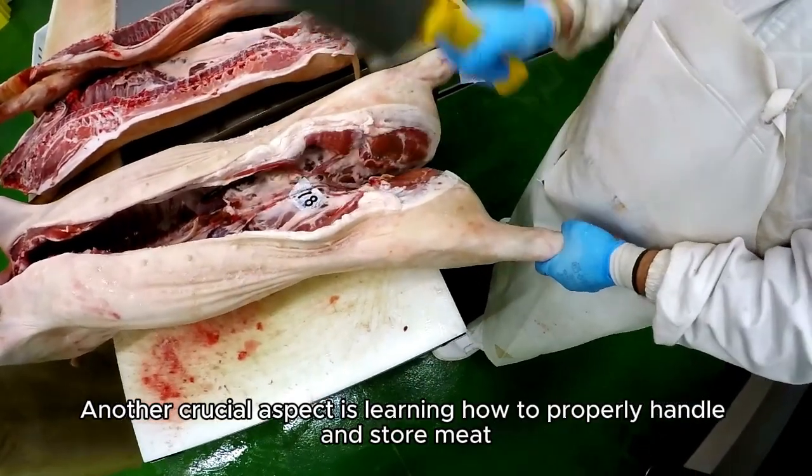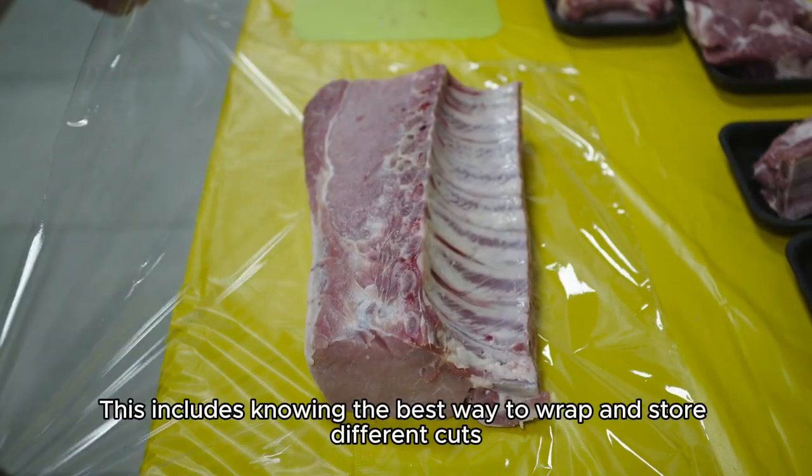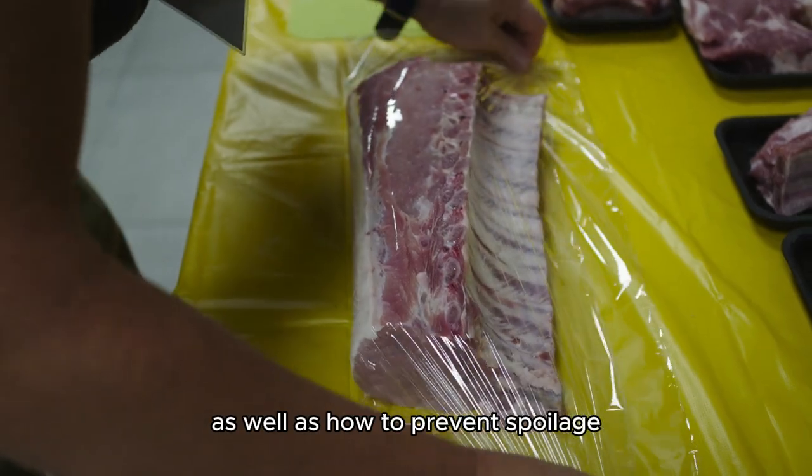Another crucial aspect is learning how to properly handle and store meat. This includes knowing the best way to wrap and store different cuts, as well as how to prevent spoilage.